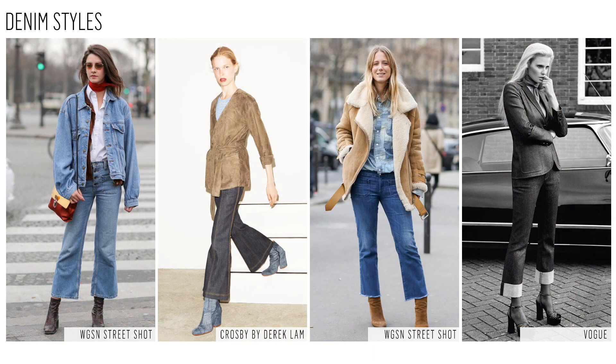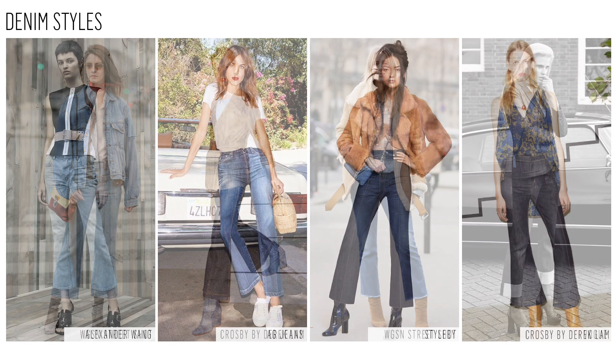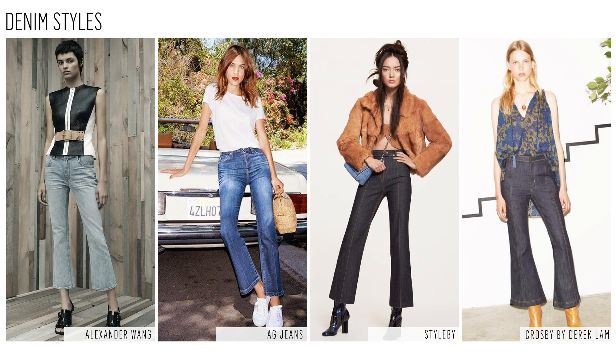While formal tailored styles are more prevalent, we also think a casual denim version will become a major style in both the contemporary and juniors market. Pair with casual slides, booties, and minimal sneakers for a clean and classic yet modern look.